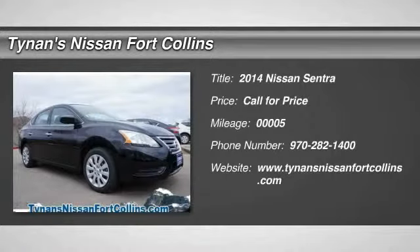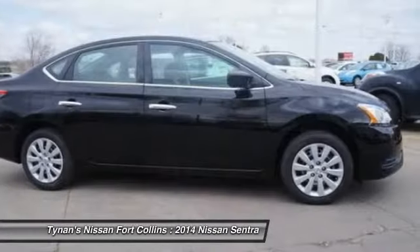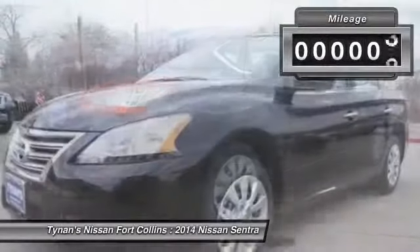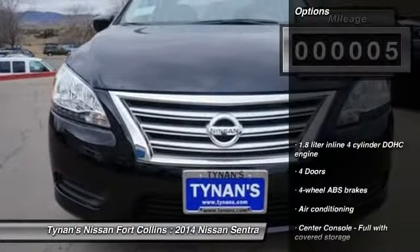The 2014 Sentra. With its spacious and versatile interior and stellar 34 miles per gallon fuel efficiency, the Nissan Sentra is the obvious choice for anyone who wants to enjoy a stylish and comfortable ride. This vehicle has less than 100 miles. Here are some of this vehicle's great options.